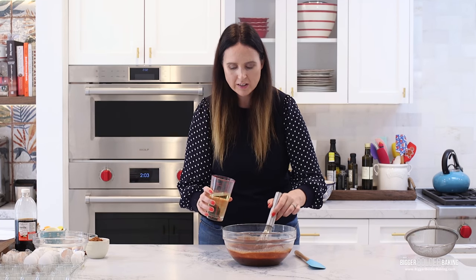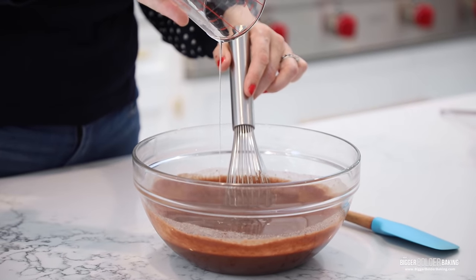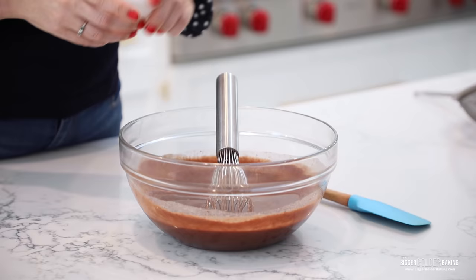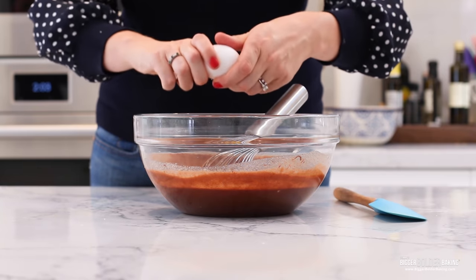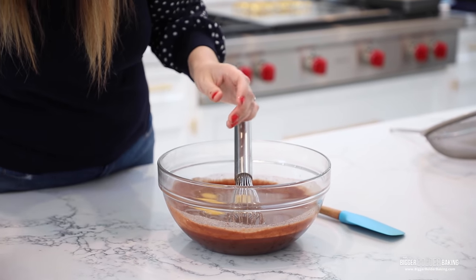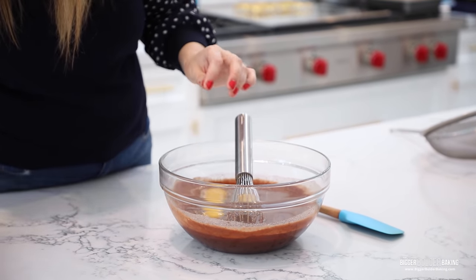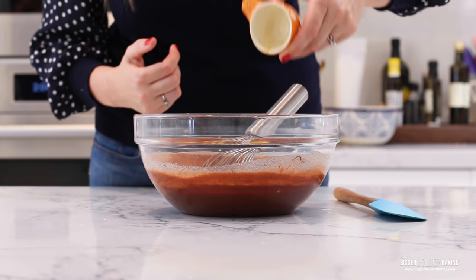We're going to continue with our liquids. We are going to add in some flavorless oil — I recommend vegetable oil, canola oil, or sunflower oil, something that has very little flavor, not olive oil. I added in the oil first to cool down the mixture even more, and next I'm going to add in our eggs. Whole eggs — room temperature is always best just to blend well into the rest of your ingredients. If you don't eat eggs, you can replace them with flax egg, and that works really well. Now my favorite ingredient when it comes to brownies — vanilla extract. I have to have a good punch of vanilla extract in there.